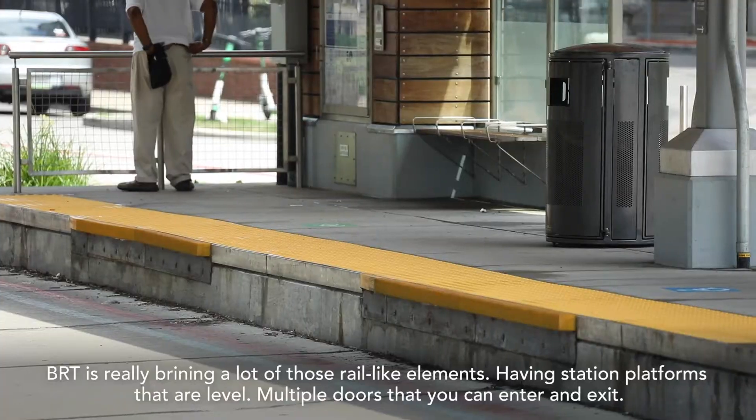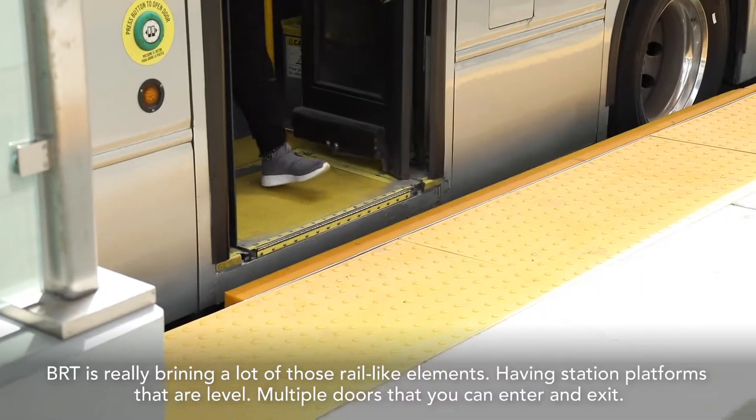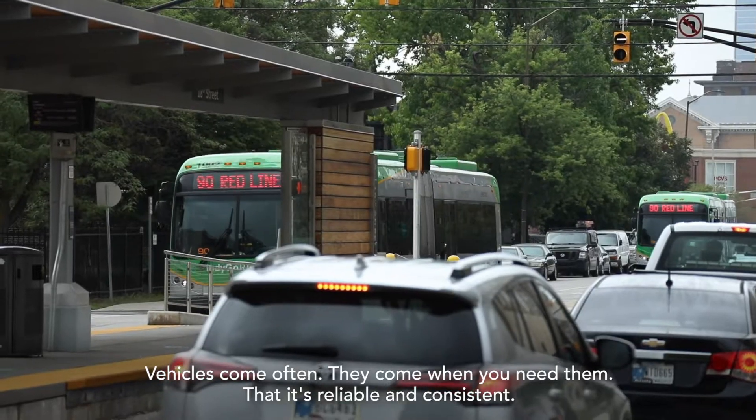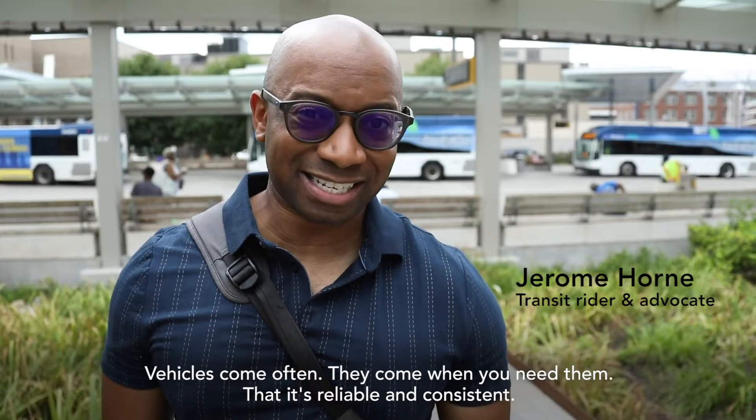BRT is really bringing a lot of those rail-like elements — having station platforms that are level, multiple doors so you can enter and exit. Vehicles come often, they come when you need them; that is reliable and consistent.